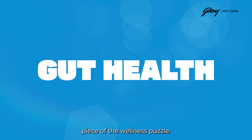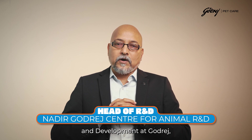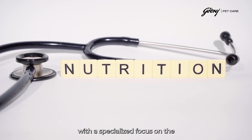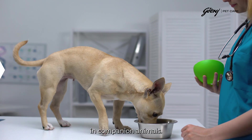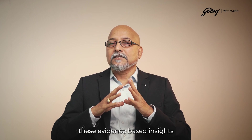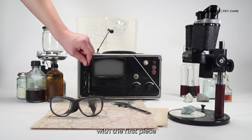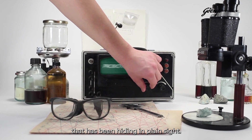Here is what really drives me: gut health isn't just one piece of the wellness puzzle — it is the puzzle. As a senior researcher at the Indian Veterinary Research Institute and head of Research and Development at Godrej, I have conducted research in clinical nutrition with a specialized focus on gut microbiome optimization in companion animals. Today I am here to share these evidence-based insights that could transform your practice.